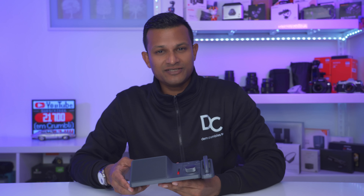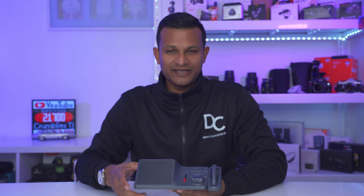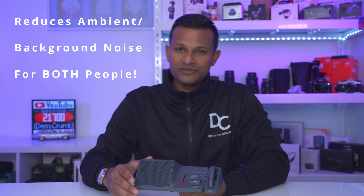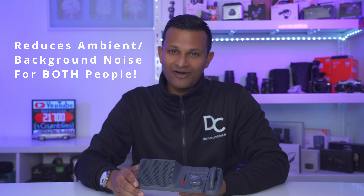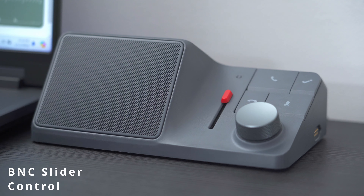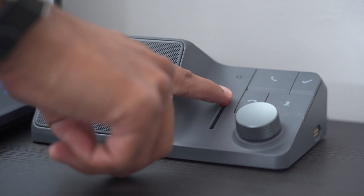Actually, the most impressive feature on here for me is what they call their BNC, or bi-directional noise cancellation. You've heard of ANC — well, what this will do is effectively cancel out background or ambient noise both on your end and on the caller's end. And once you experience it and you see just how effectively this does that, it's something you're not going to want to live without.